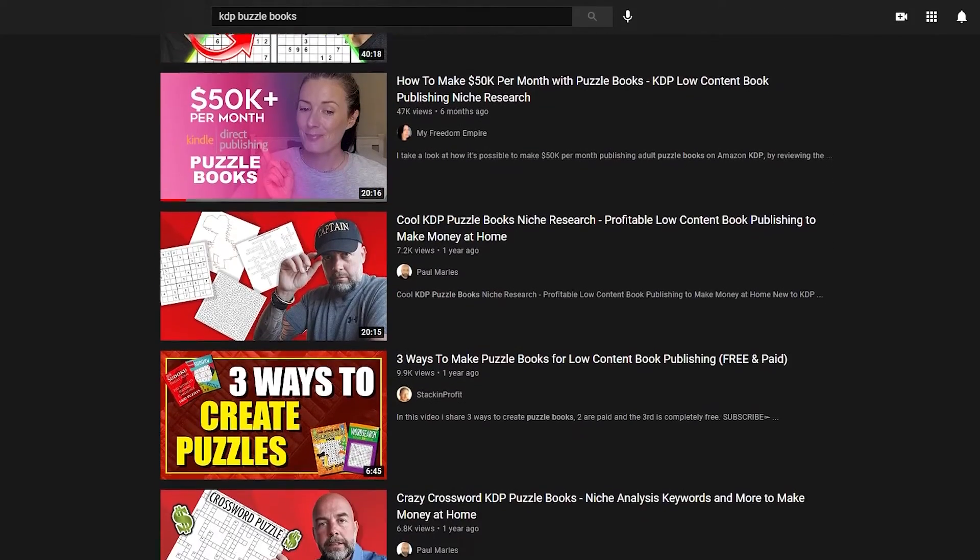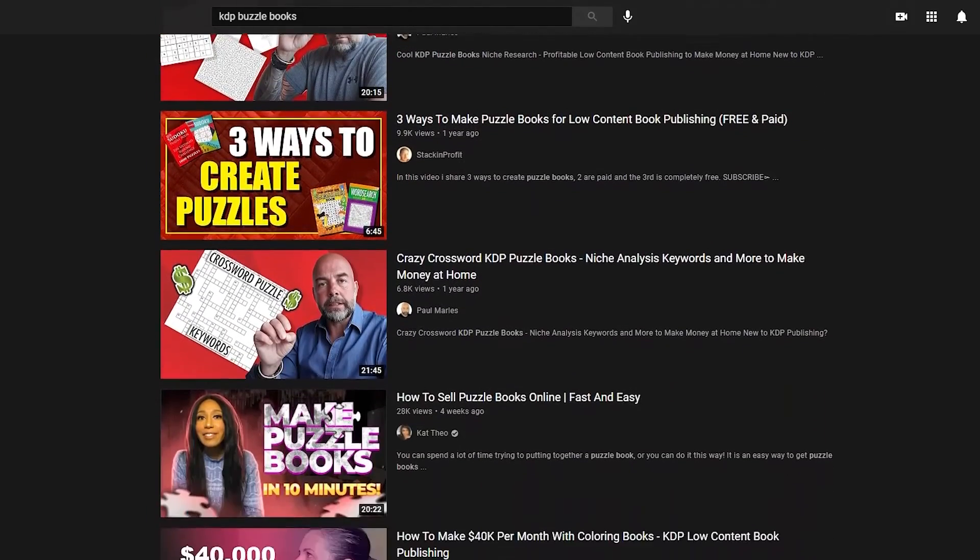And while it might sound like a dinky side hustle, there are actually people who make thousands of dollars every single month making these puzzle books. There are plenty of YouTube tutorials that walk you through step by step on how to do this if you're interested.